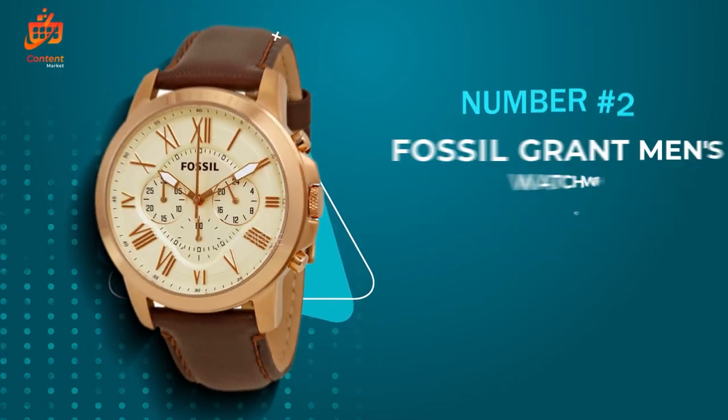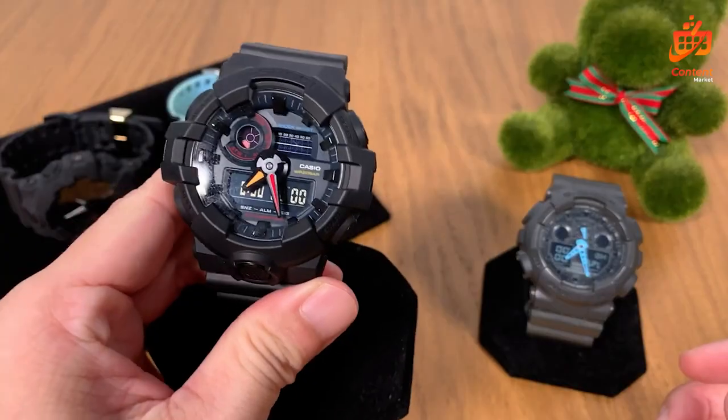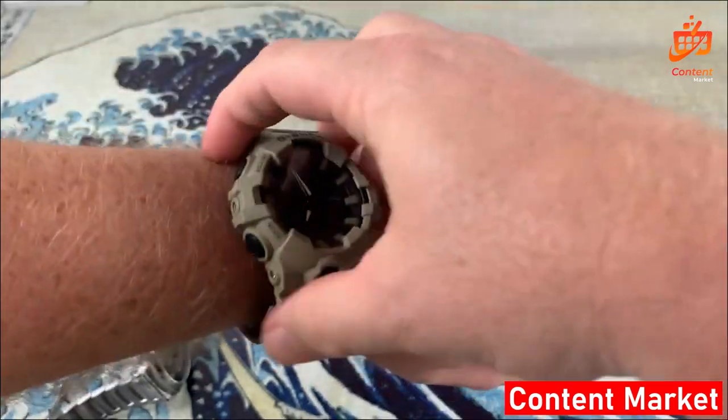Welcome, tech enthusiasts. Today, we dive into the world of wearable innovation with our comprehensive review on the latest smartwatch. From fitness tracking to seamless connectivity, this device promises to revolutionize the way we live and stay connected.